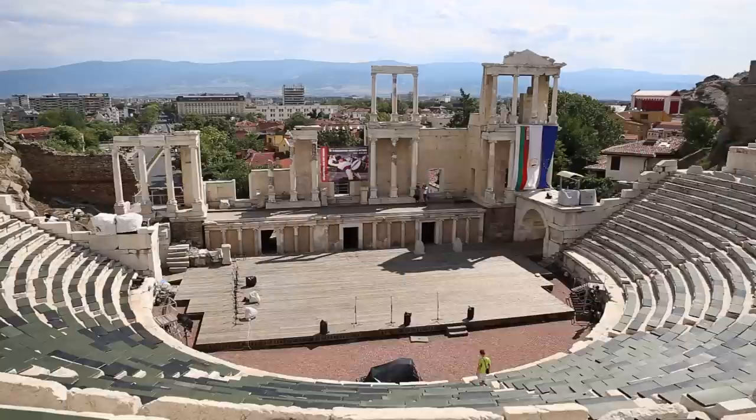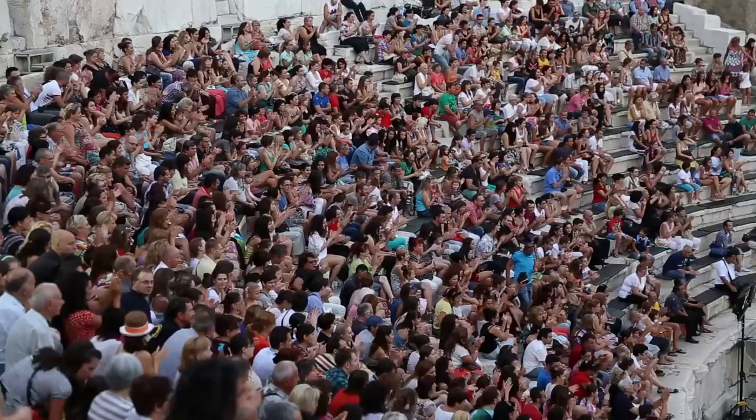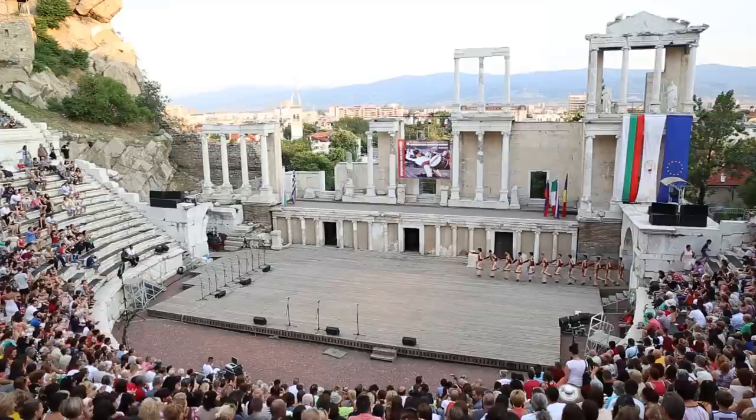Welcome to the Theatre of Filipopolis. This is one of the best preserved Roman theatres in the entire world. It was built in the first century by the Roman Emperor Trajan. It played a huge role in the cultural life of the Romans and it still does the same for the people of Plovdiv today.